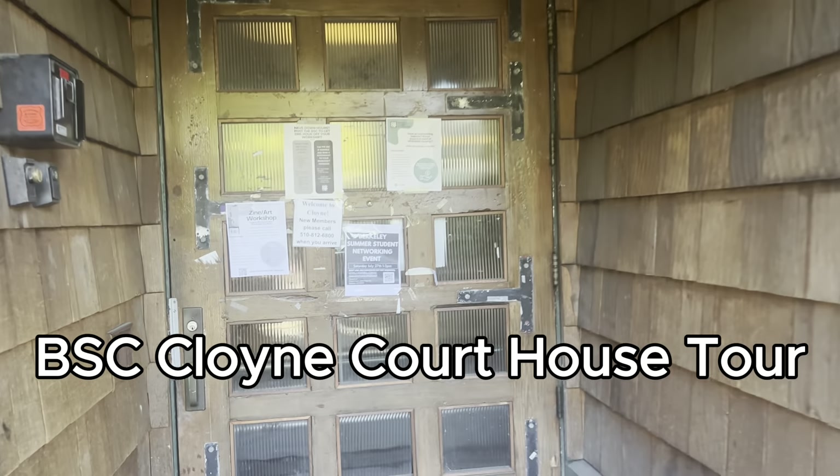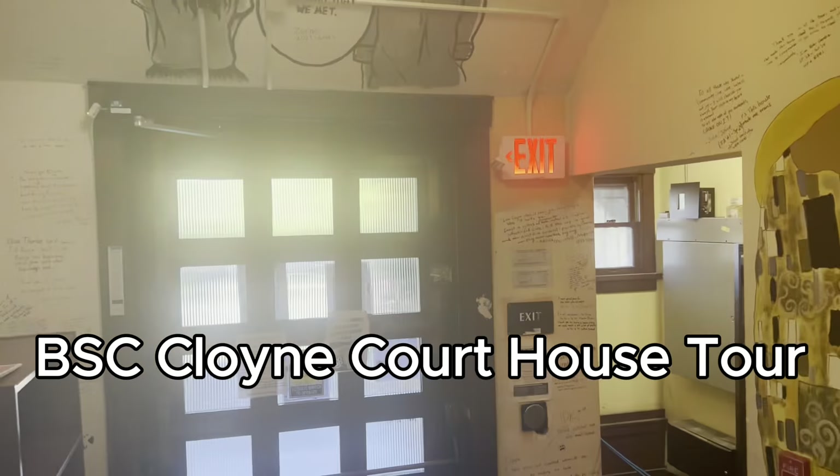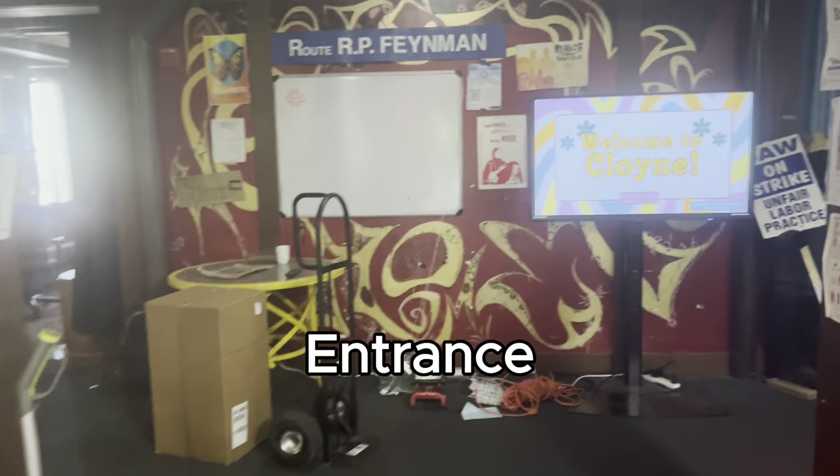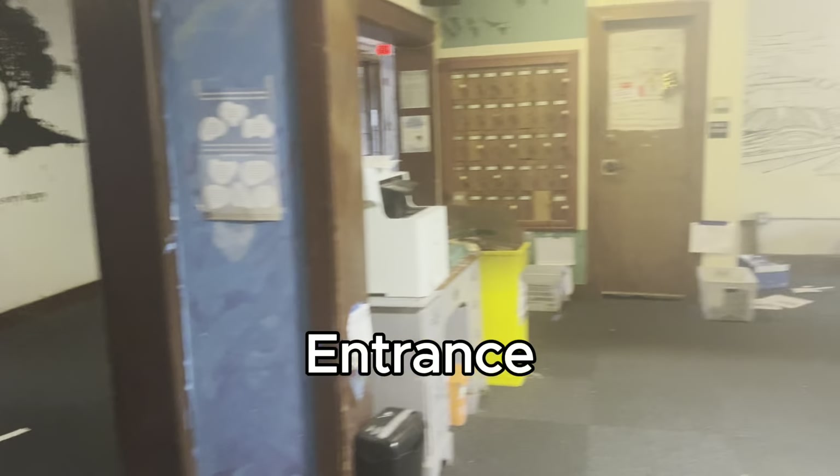This is the Berkeley Student Cooperative Cloyne Courthouse Tour. This is the entrance to Cloyne, and on these boards you usually see announcements and things like that.